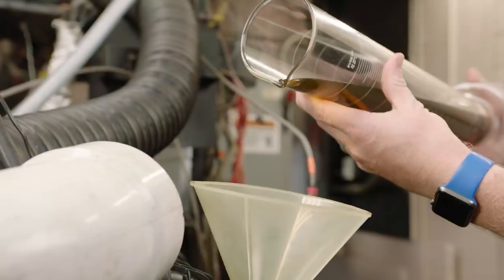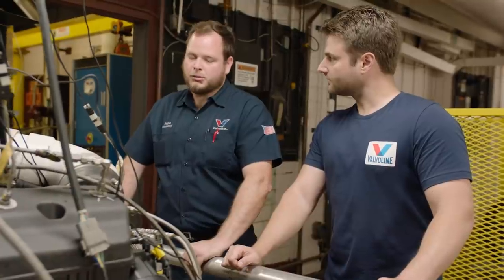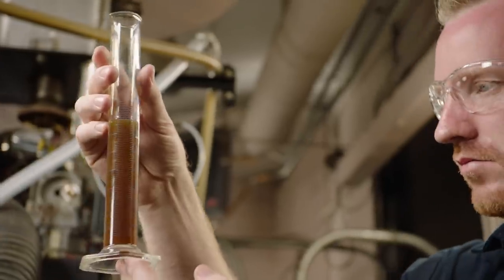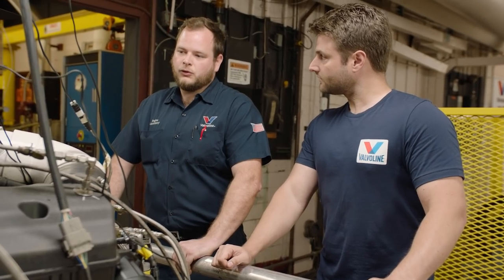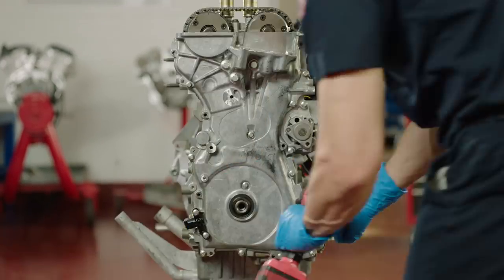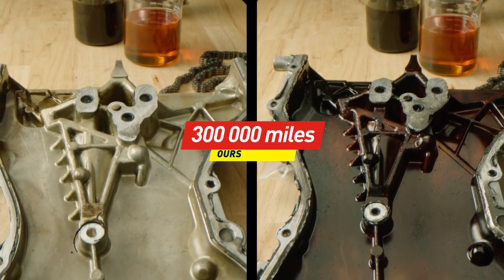How does Valvoline improve this situation? You start with premium base stock, but they can only do so much — eventually they're going to break down. All oil breaks down eventually. So what we do is add in detergents and dispersants that keep those deposits in suspension. Sometimes you'll see your oil is black when you change it. That actually doesn't mean your oil is bad — it just means it's doing its job and keeping those deposits from forming elsewhere in the engine.